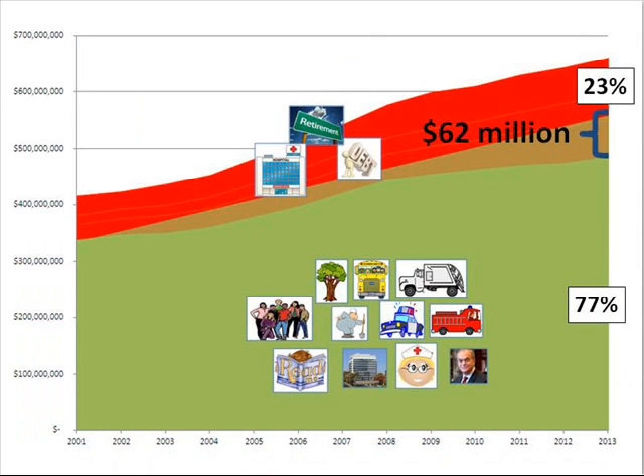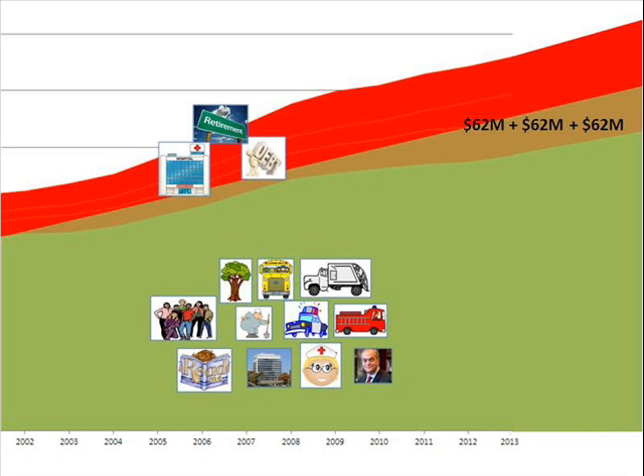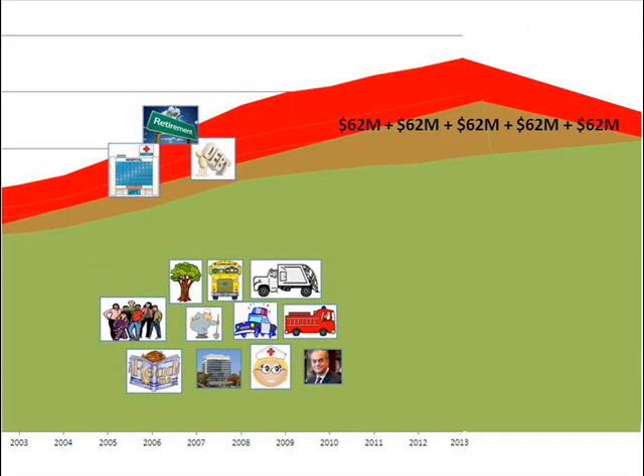But that's not all. If we had kept debt, pensions, and medical payments in check, we would have had another $62 million next year, and the year after, and the year after. So we could pay for those things we love, and maybe even reduce our taxes.